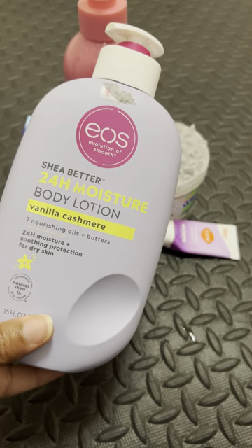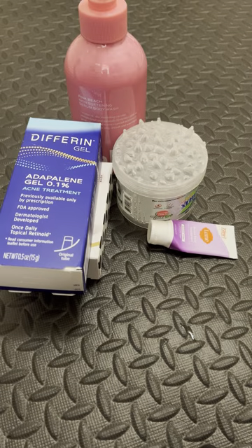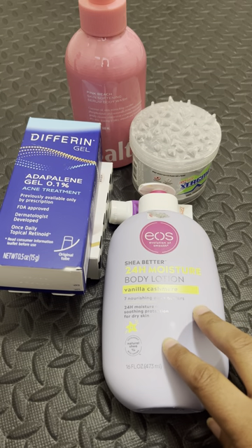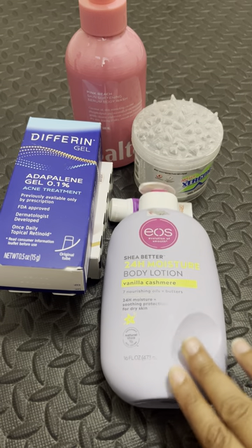My favorite lotion — EOS Vanilla Cashmere, hands down. I also found a Coors body butter — when I tell you I caught a steal at Marshalls. That body butter is usually $44; I got it for $7.99. I'd never tried the body butter but I knew the brand, and for the price and the size — almost 14 ounces — I snatched it up. This EOS and that body butter have to be hands-down the best. It smells amazing and is definitely 24-hour moisture if not longer. I absolutely love it.